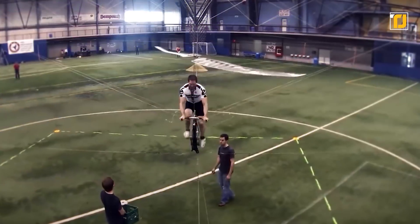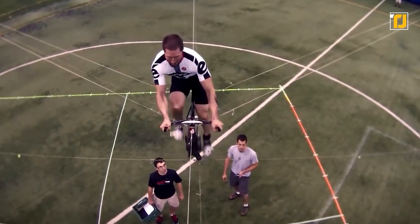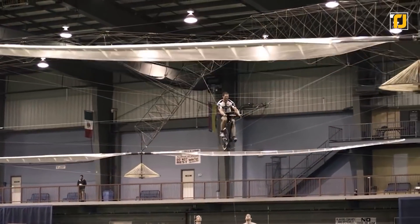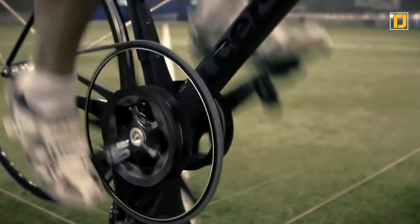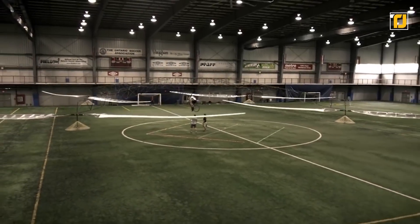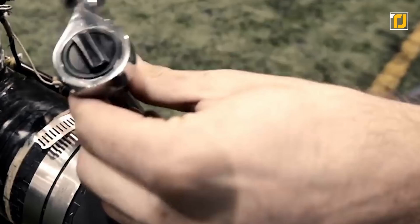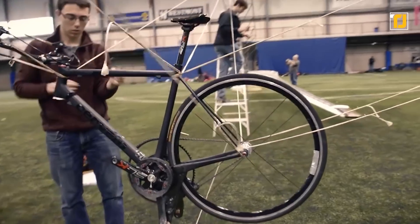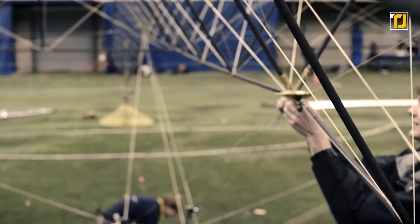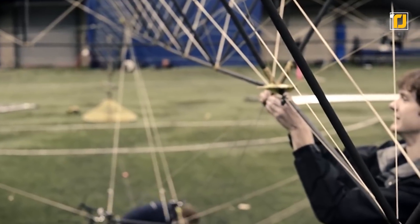Number 8: Atlas. This human-powered helicopter by AeroVelo is a sight worth watching. With a record-breaking 64-second flight, Atlas has been able to reach a height of 3.3 meters — which is a lot considering the vehicle is powered manually. Dr. Reichert, the pilot, powered the Atlas using a modified bicycle spooled to the rotors with a thin cable of composite material. Control of the bike was achieved by leaning it to tilt the rotor axis.